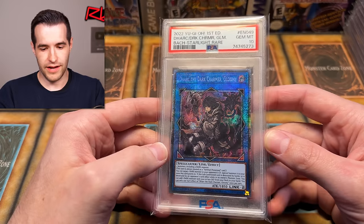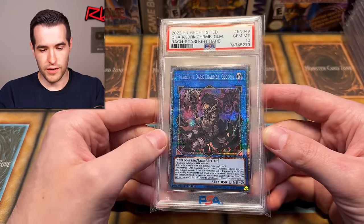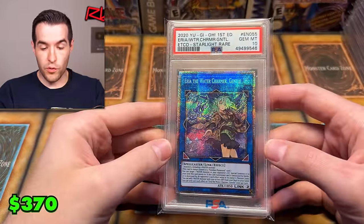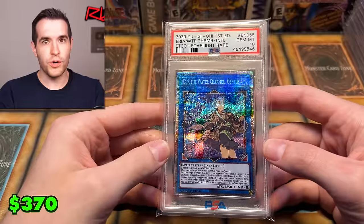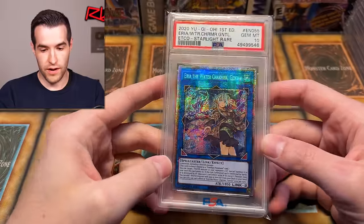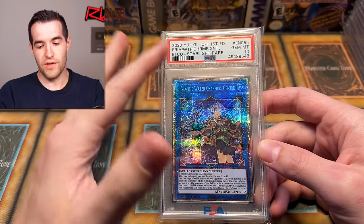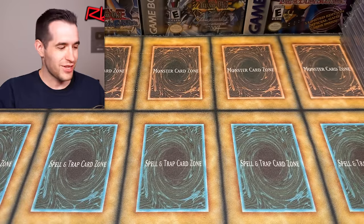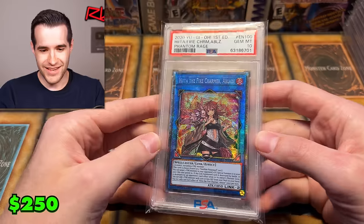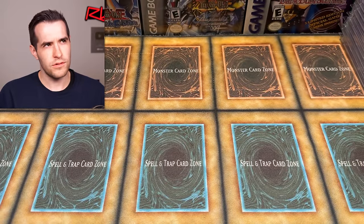Dark the Dark Charmer Gloomy — this one used to be way more expensive, I think it's less sought after now but still pretty expensive compared to some others. Then Aria the Water Charmer Gentle from Eternity Code — ETCO had a lot of really nice cards including Effect Veiler. It's confusing how they add an adjective to make a new charmer card — like 'the water charmer' then just an adjective after it. Heat of the Fire Charmer Ablaze is another one — that's from Phantom Rage.